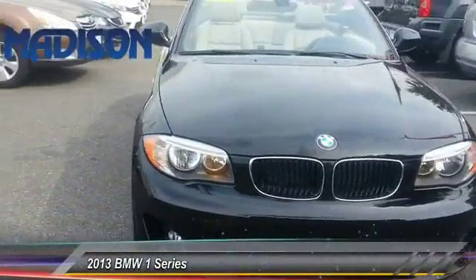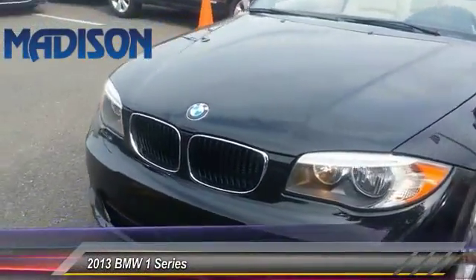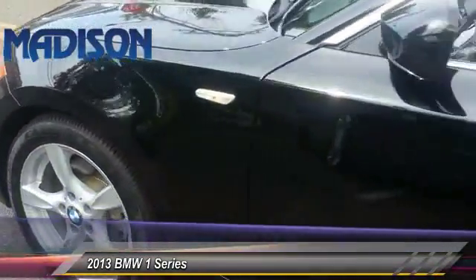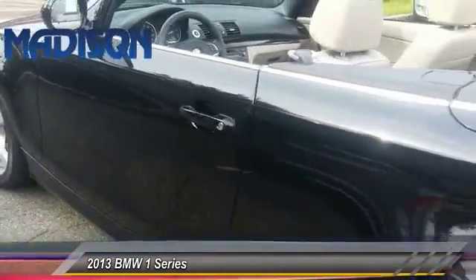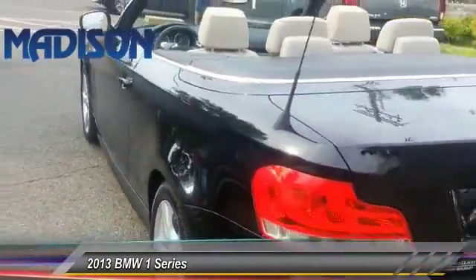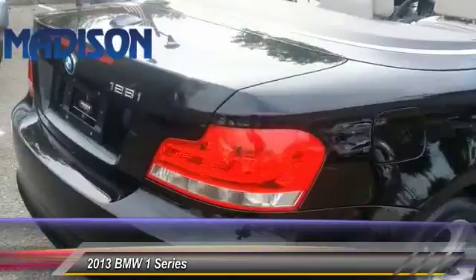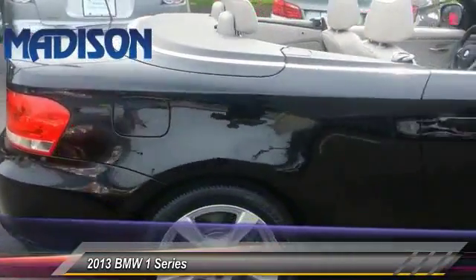The 2013 1 Series. Even though the BMW 1 Series is the company's least expensive model, it is hardly an underperforming model and is priced below $25,000. This vehicle has less than 25,000 miles. Here are some of this vehicle's great options.